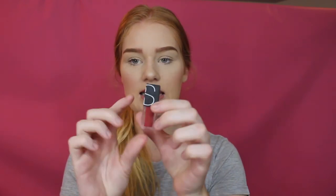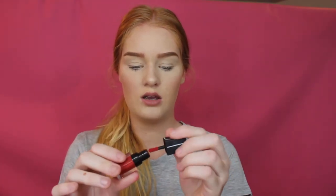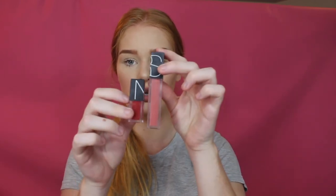Then I have my NARS Velvet Lip Glide in the shade La Palace — this is just a little sample version, but I like the applicator. I also have a full version in a different shade called Play Pen, which is a nude. I love the formula of this one so much that I went and bought it in a nude shade as well. That's why I have those two NARS ones.